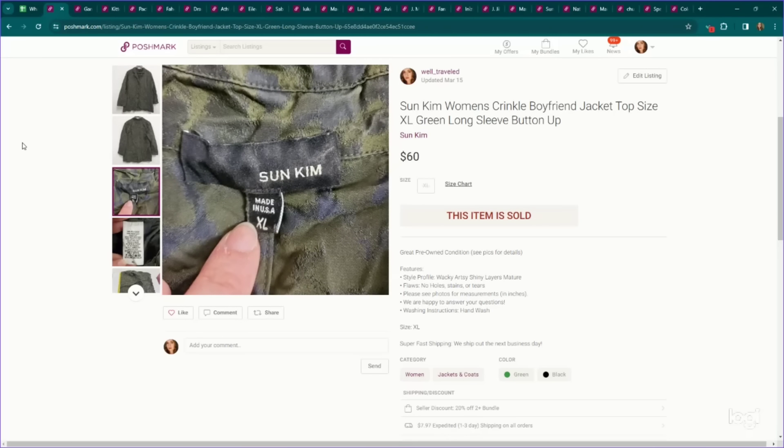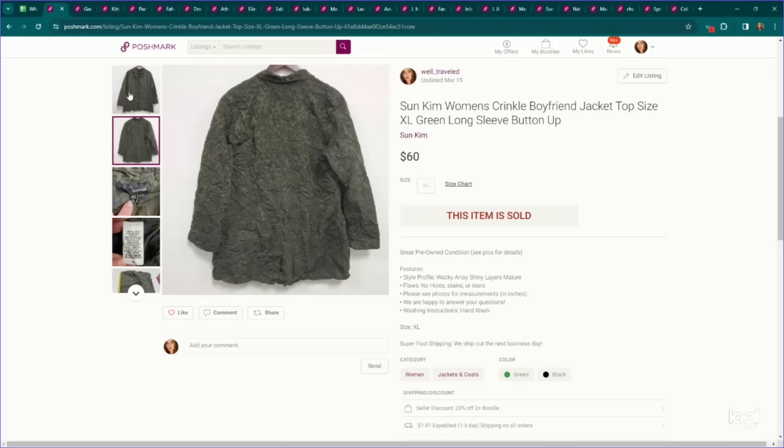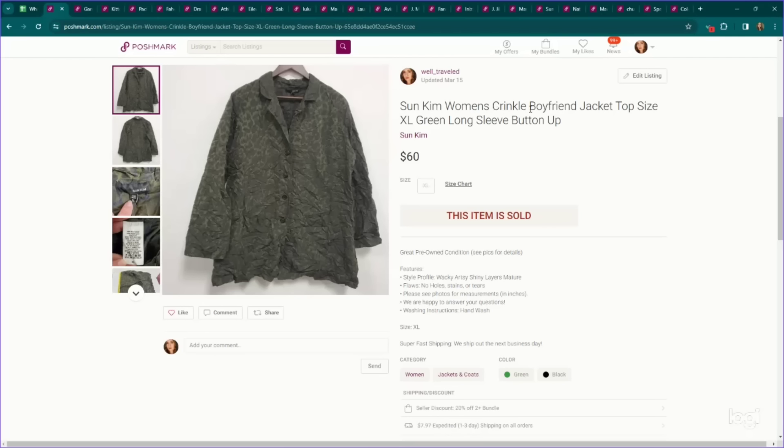This is a newer brand to me called Sun Kim, and this also falls under my core customer — very artsy. Their jackets have a pretty decent sell-through rate. This is a size extra large Crinkle Boyfriend jacket. I've learned recently from attempting to steam things that some brands actually make things to have that crinkle texture — this being one of them. We could not get the texture out, but it's actually made this way. If you have something where the crinkles won't steam out, look up the brand — it might be made that way — and include 'crinkle' or 'textured' in your listing. This jacket sold for $60.